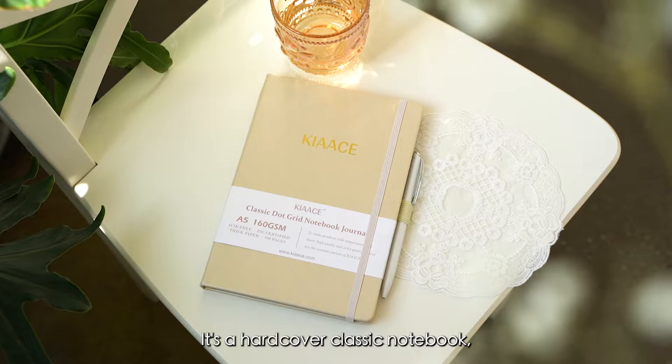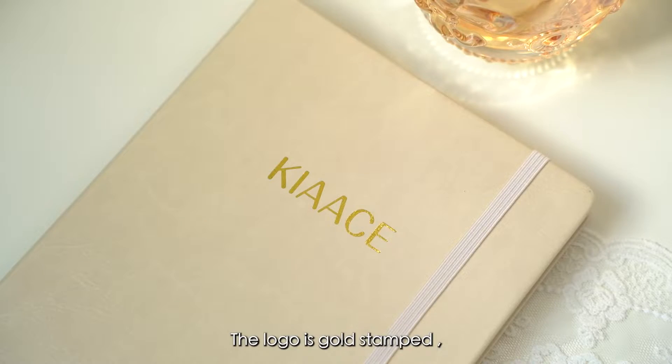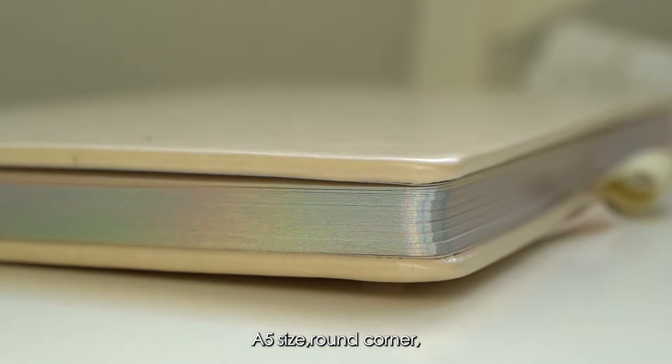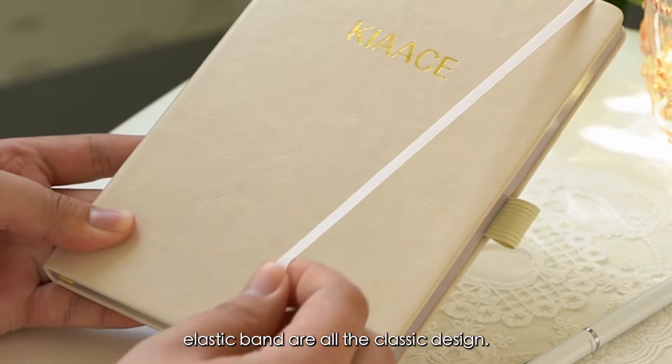It's a hardcover classic notebook. The cover is PU which feels very soft. The logo is gold stamped with an even, clear and smooth effect. A5 size, round corner, and elastic band are all classic design features.